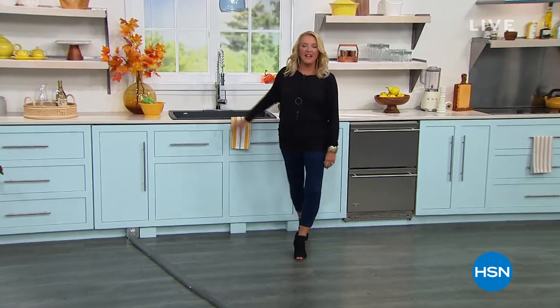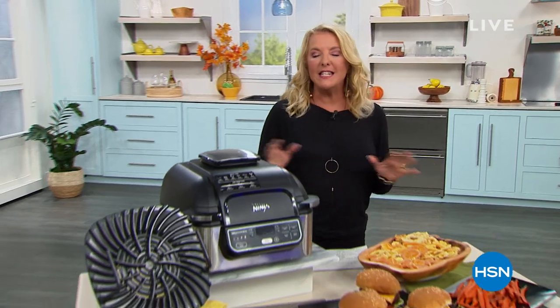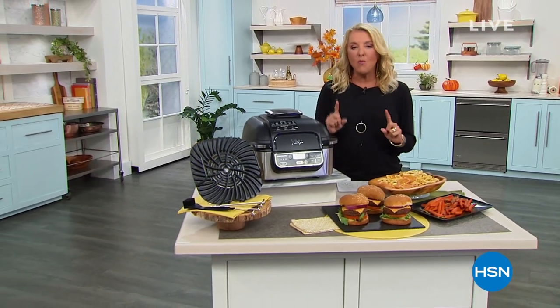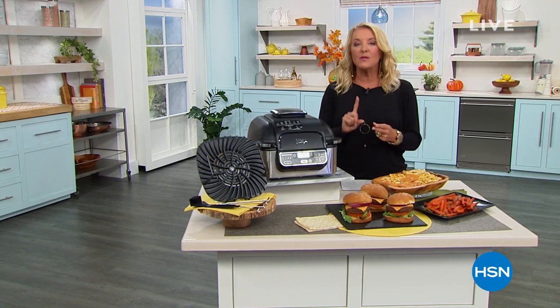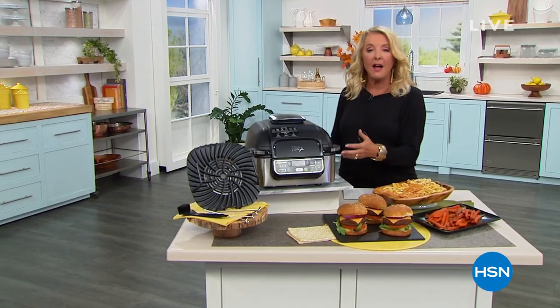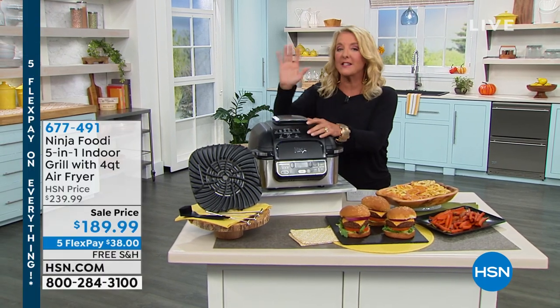Good evening and welcome to HSN. I'm Suzanne Runyon. This hour we're going to be hanging out in the kitchen together and talk about really innovative products from the Ninja company — the number one company when it comes to selling blenders, which we'll get to in our today's special — plus other appliances as well.